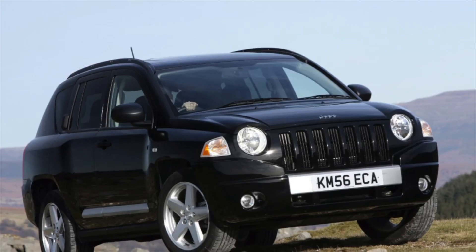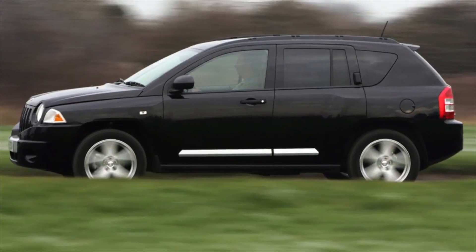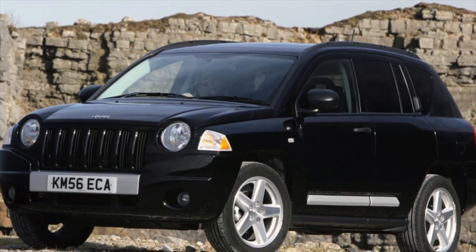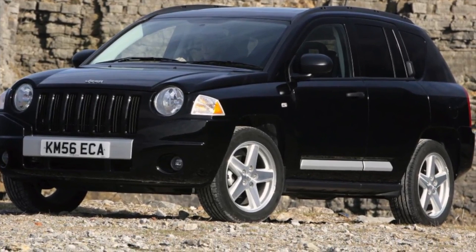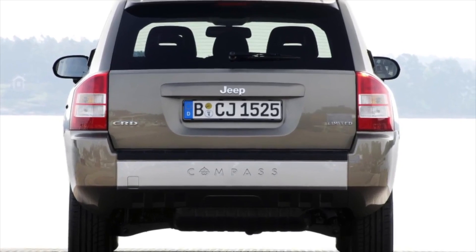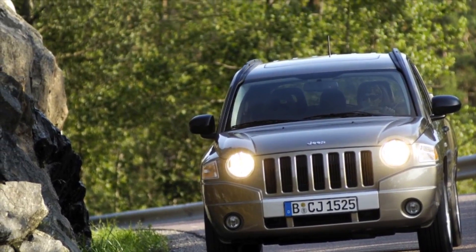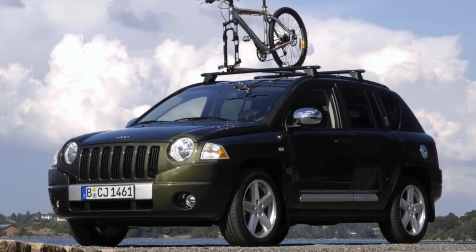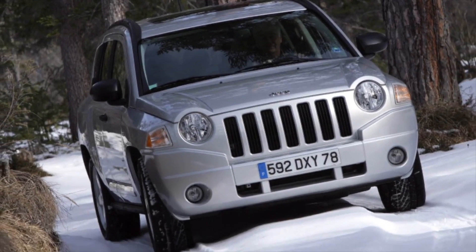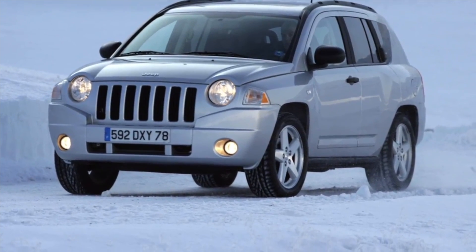The Jeep Compass is presented in both front-wheel drive and all-wheel drive versions. All-wheel drive was available only with the 2.4-liter gasoline engine and turbo diesel. These were equipped with the Freedom Drive system, which connects the rear wheels in case of front wheel slipping, using an electromagnetic multi-plate clutch with the possibility of manual locking. The all-wheel drive system is reliable, but after 150 to 200,000 kilometers there are leaks of working fluid from the transmission units, requiring seal replacement.